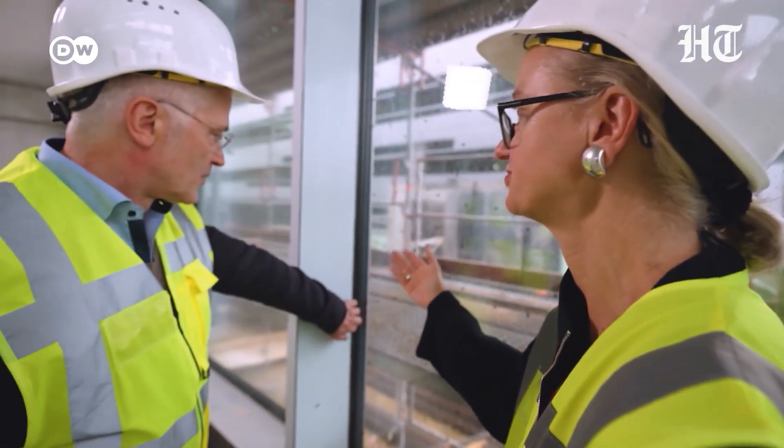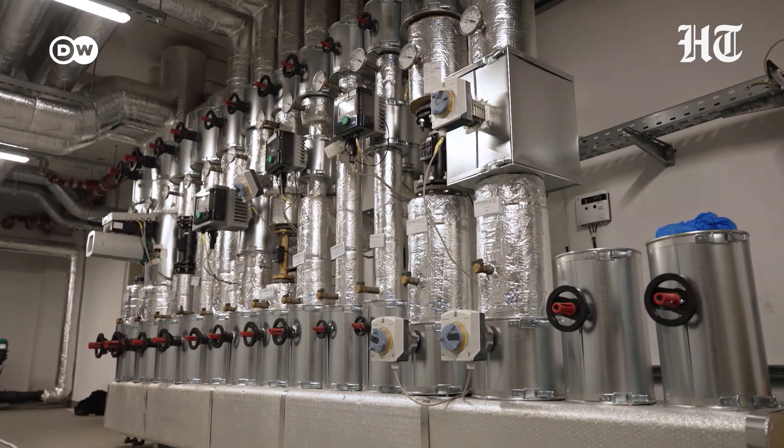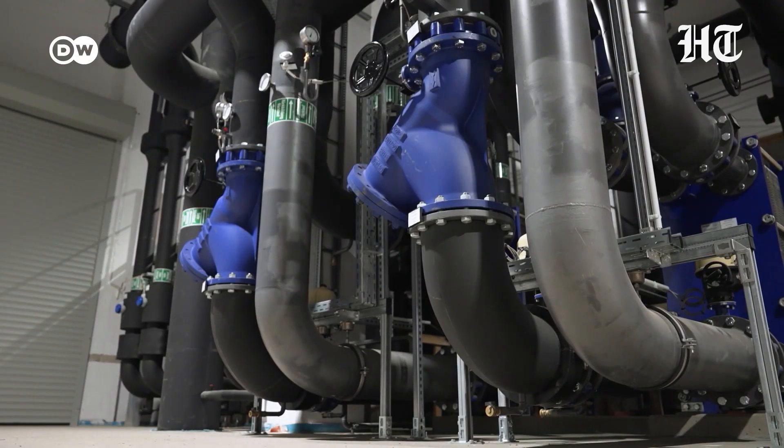The heat pumps for this district are already being rolled out commercially. Wind entrepreneur Klaus Mayer has set his sights on the next lucrative market: supplying hot water for entire residential neighbourhoods.